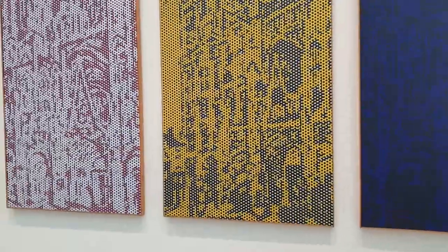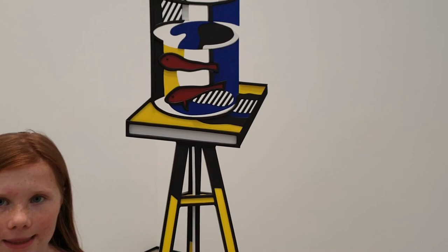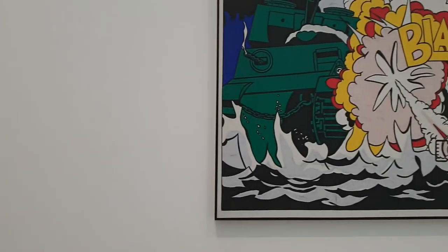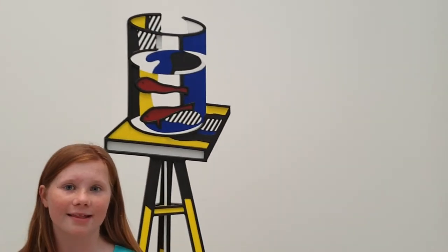The world has lots of amazing kinds of art, varying from pop art to pottery to sculptures. The piece behind me is the Goldfish Bowl by Roy Lichtenstein, done in 1977. Even though it was made in 1977, I think it's still really cool.